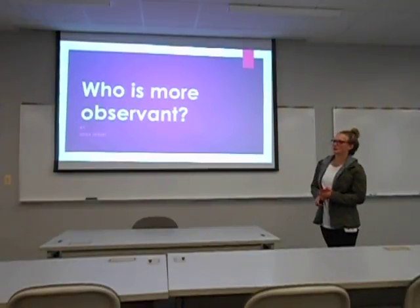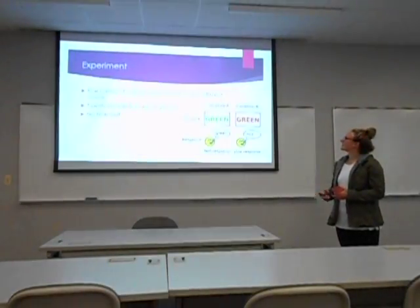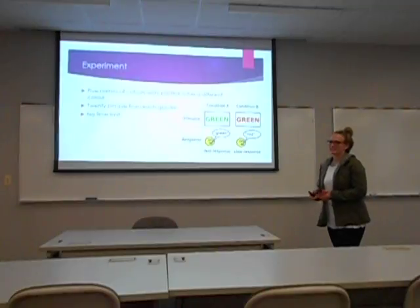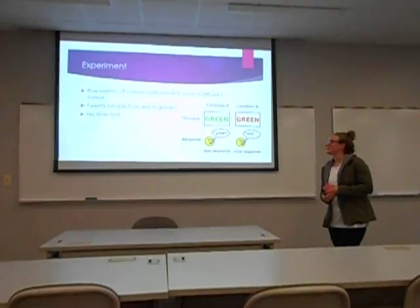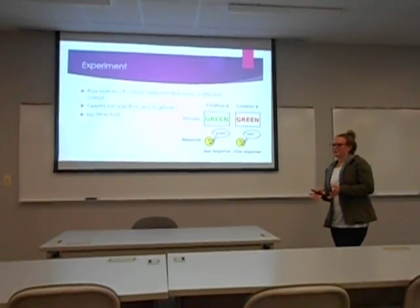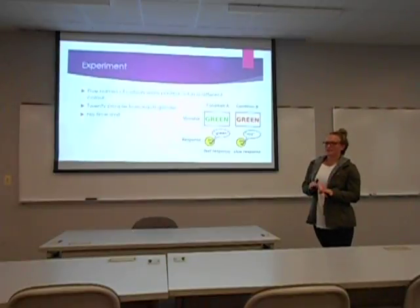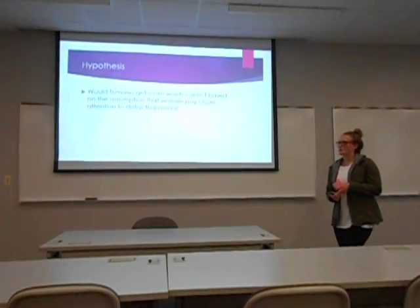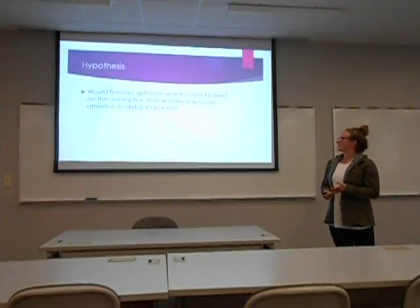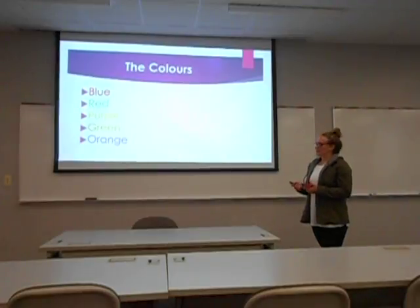Our experiment was on who is more observant. We had five colors printed on standard paper where the word and the ink color were different. We had 20 people from each gender — 20 males and 20 females — and we didn't give them a time limit to read the word or respond. Our hypothesis was: would females get more words correct than males, because they're said to be more observant and pay attention to detail better.